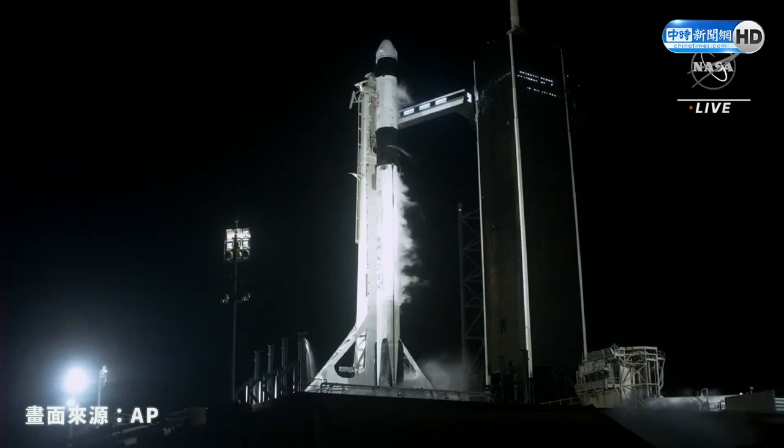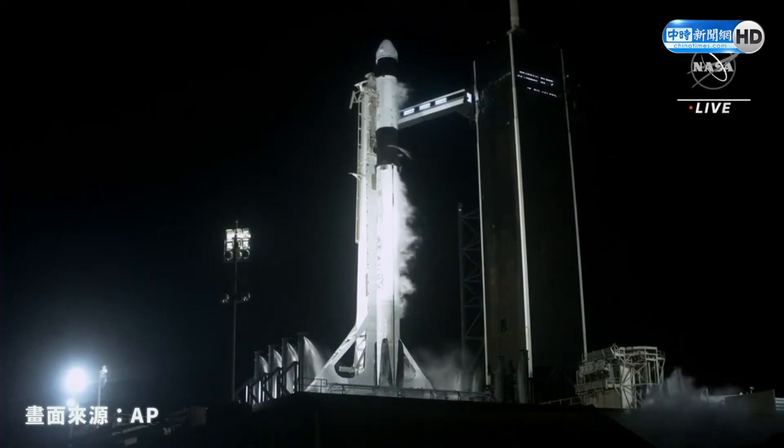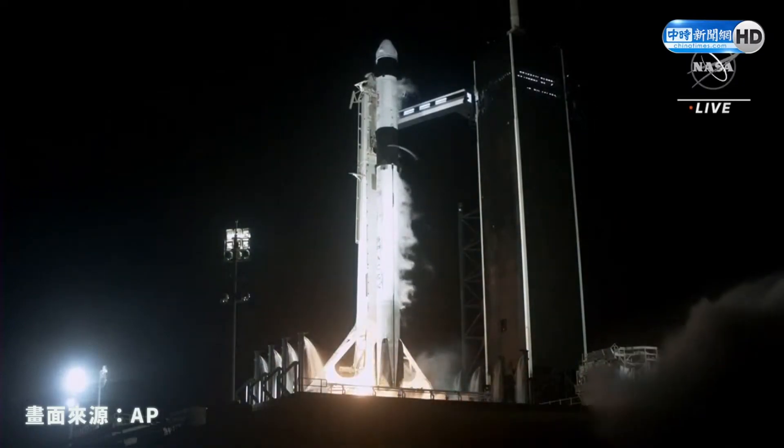10, 9, 8, 7, 6, 5, 4, 3, 2, 1, 0. Ignition condition.